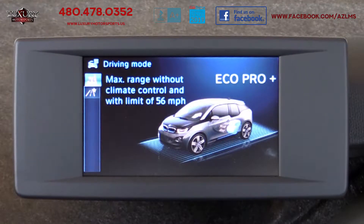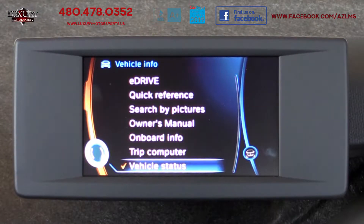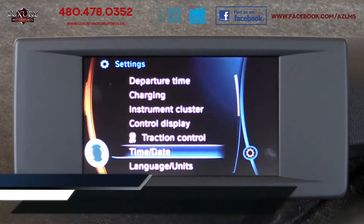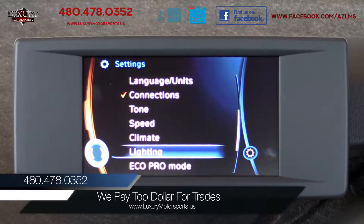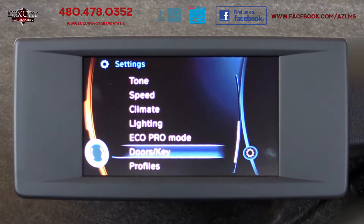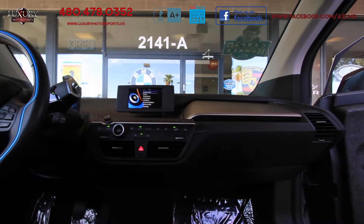In order to fully charge from a depleted battery, it will take about 4 hours to charge using a 240-volt outlet, and up to 20 hours using a 110-volt household outlet. There are public charging stations located around the country, whereby the battery can be fully recharged in as little as 30 minutes.